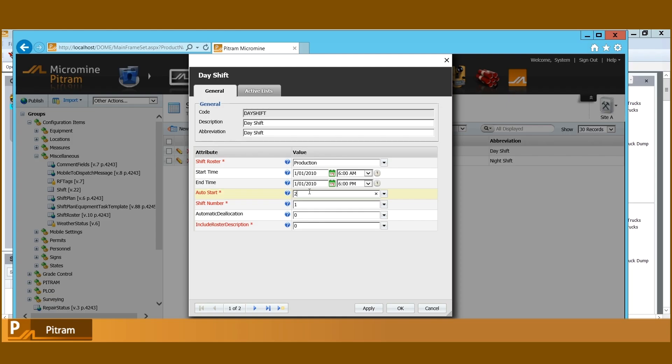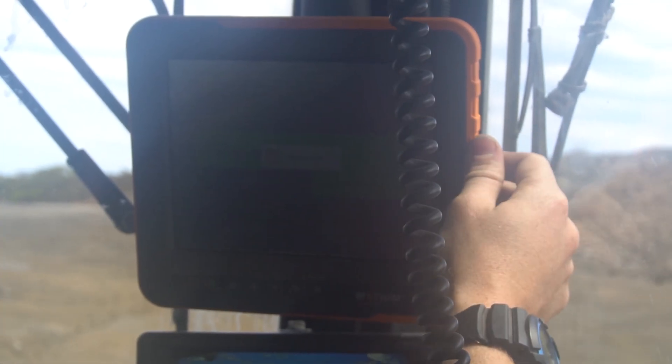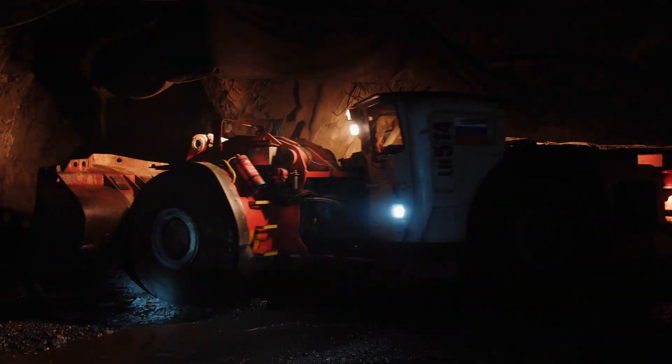PitRAM's shift planner helps you optimise your schedule by providing clear visibility of available resources and consideration of task dependencies in an intuitive user interface. Real-time monitoring of task progress gives you the capability to react quicker as issues arise, ensuring assets are utilised in the most efficient way.